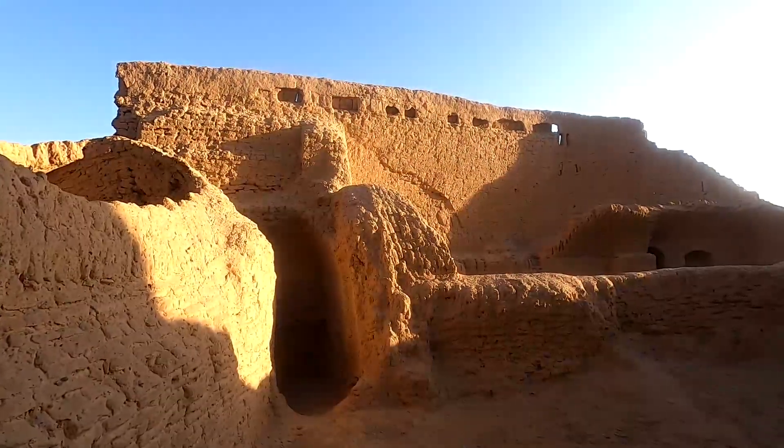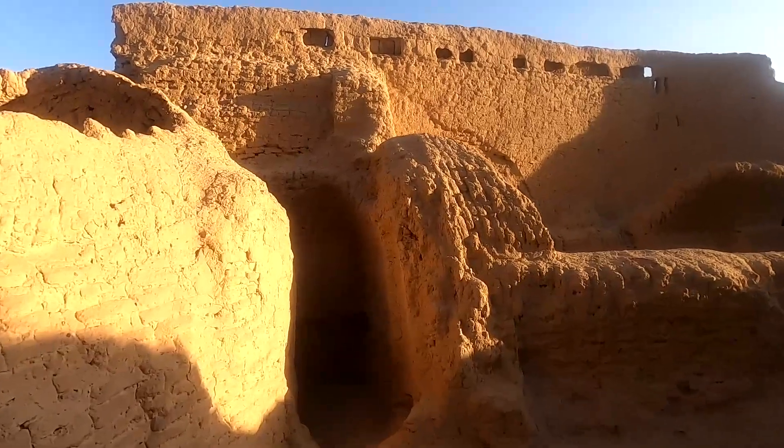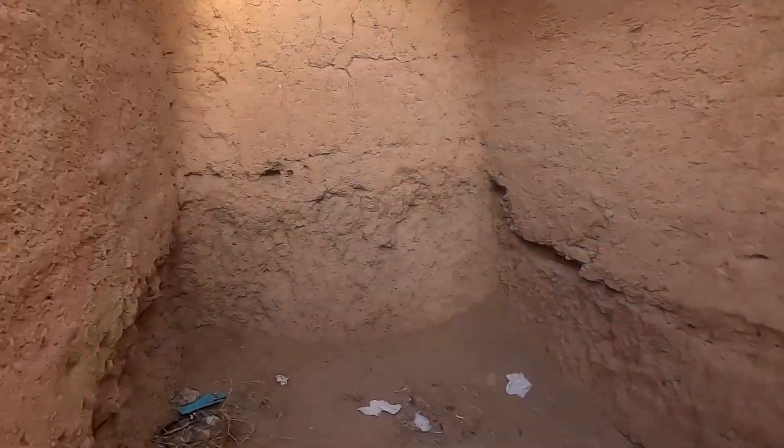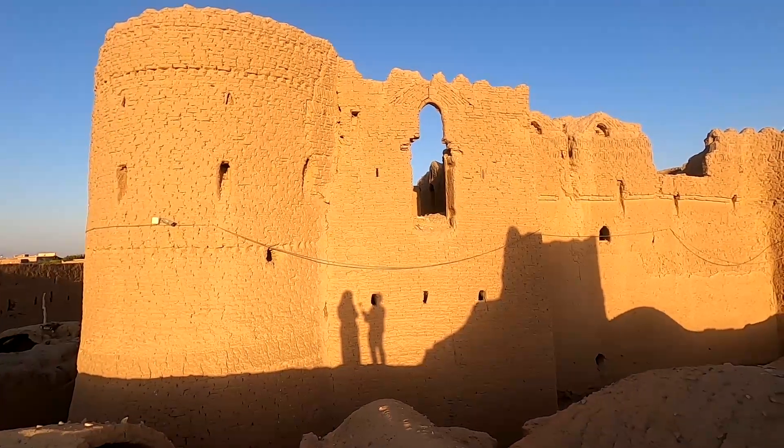Today, Narin castle is in danger of being destroyed, but it is still a tourist attraction of Yazd. It was registered in the National Heritage Organization of Iran in 1975.